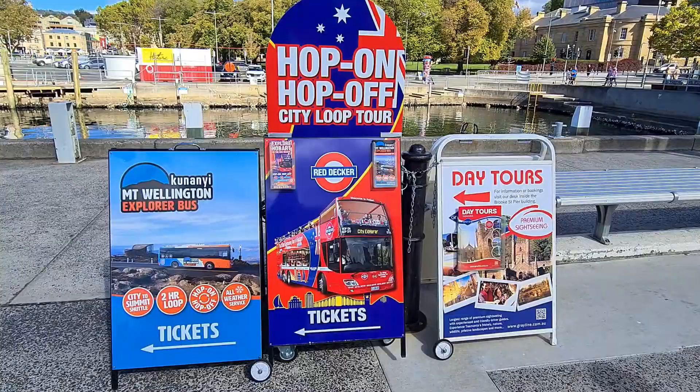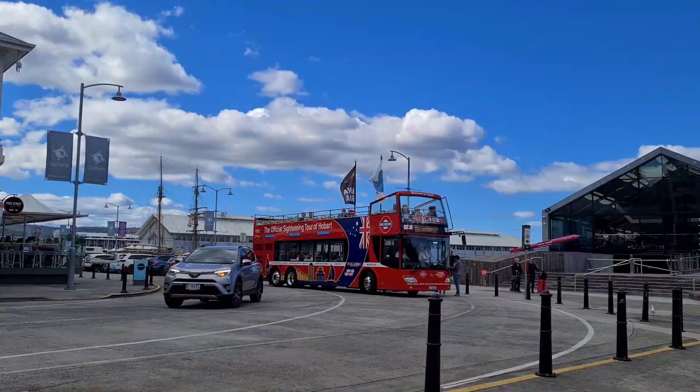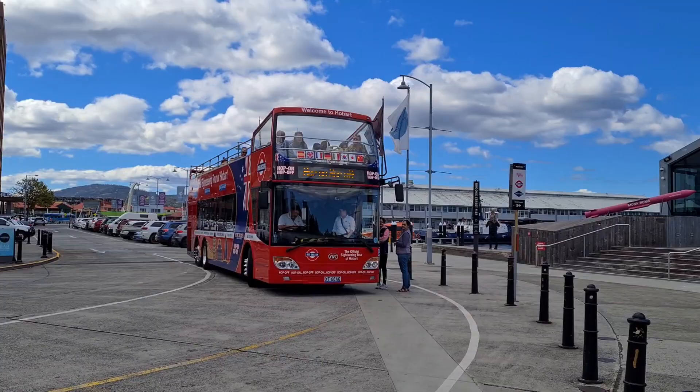To explore the city, you can also take the hop-on hop-off bus. It is very convenient as you don't need to find parking spots at every place.